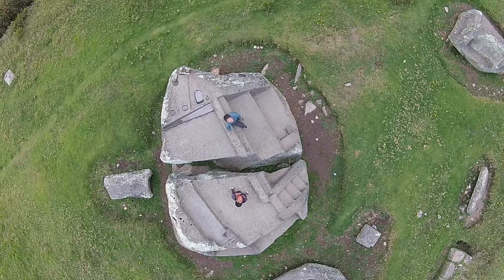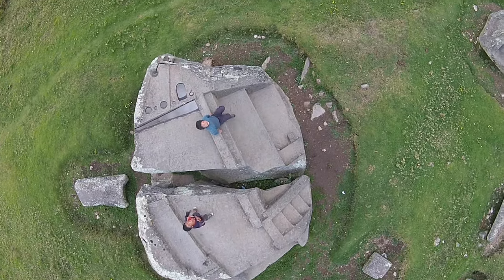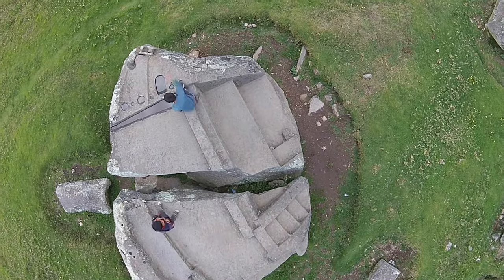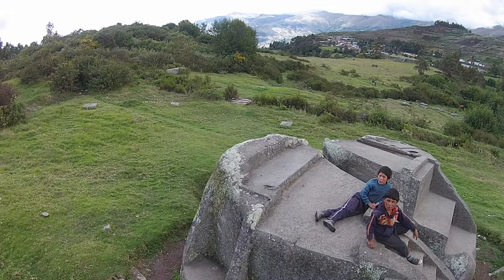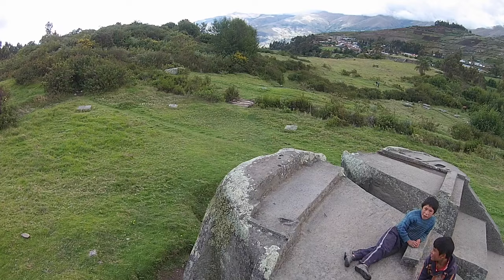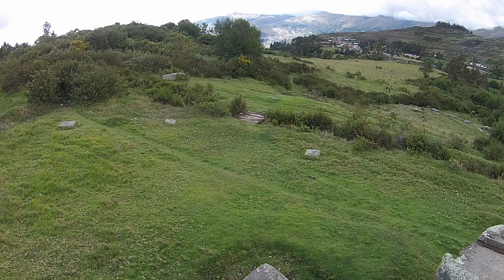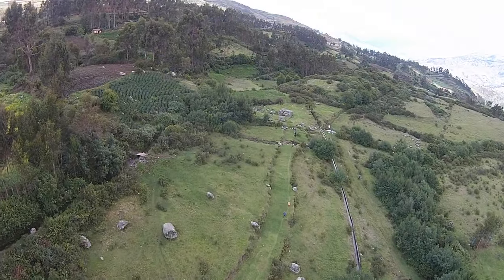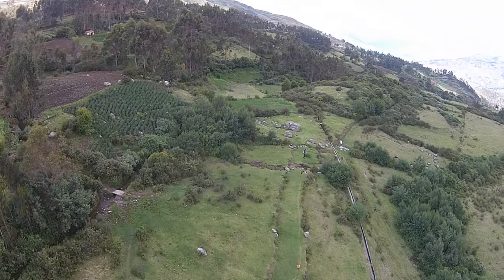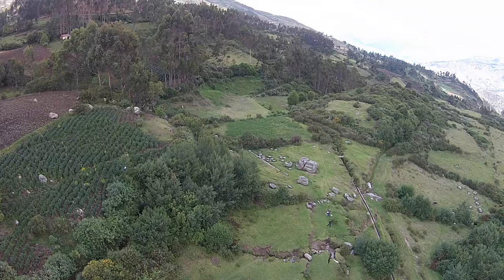Here we have some children playing on it after school, so this gives us a great sense of scale. And here we are flying over again where the large broken stone is located.